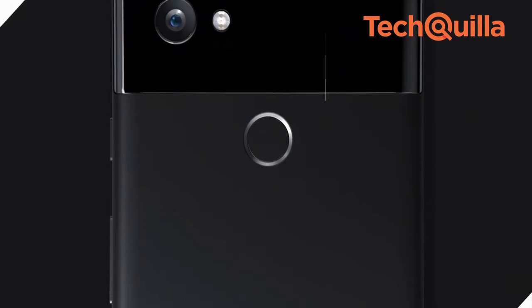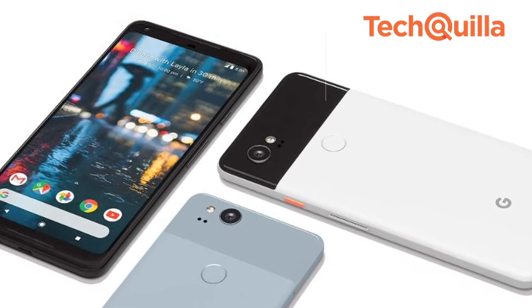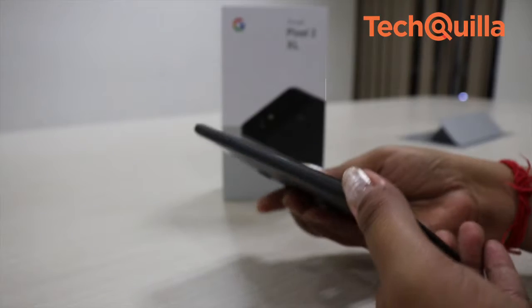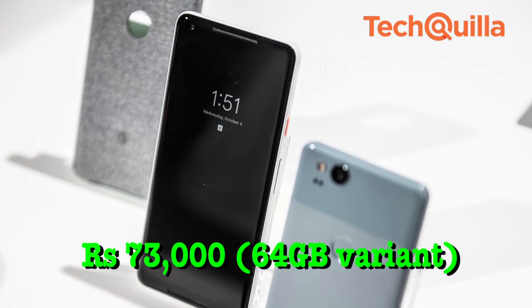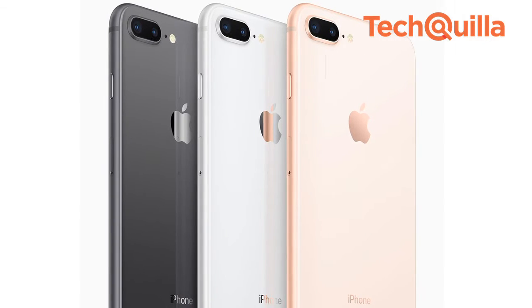Google joined the race in the premium smartphone segment by launching Pixel last year. The first Pixel device created a ripple in the market. Now the tech giant has launched a second edition of the Pixel lineup, and we got the bigger sibling, the Pixel 2 XL, for review. At the starting price of Rs 73,000 for the 64GB variant, the device is said to give some tough competition to the iPhone 8 Plus.